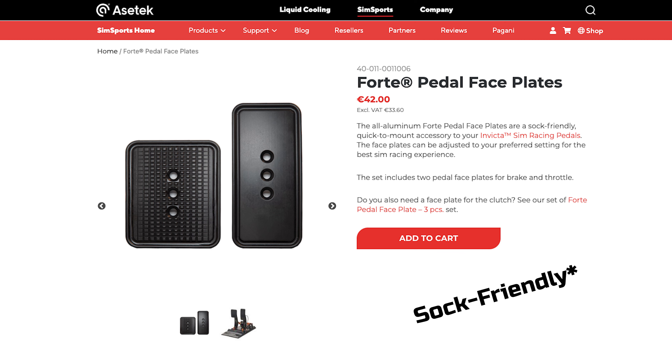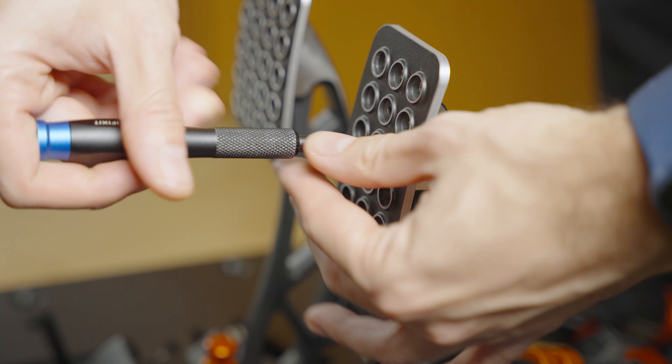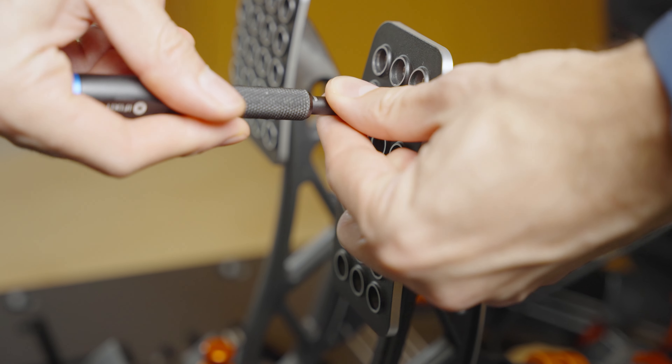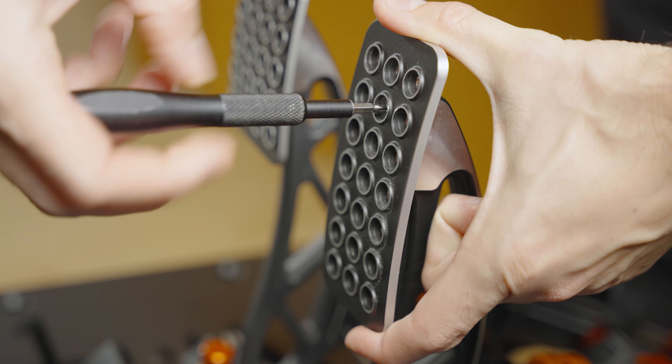This can be fixed by 3D printing your own plates or buying their version of them, and hopefully they'll include it in their bundle in the future. It's truly easy to replace them as there are just a couple of screws, and you can also reposition the plates as you please since there are a multitude of installation holes.